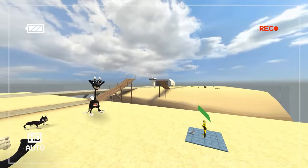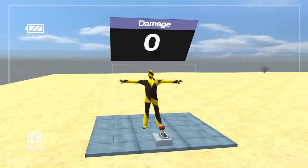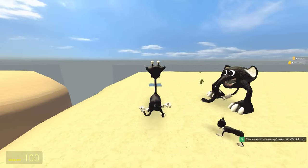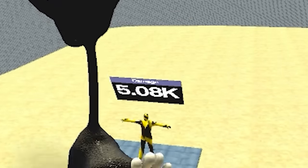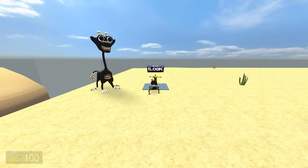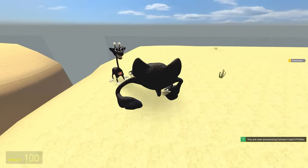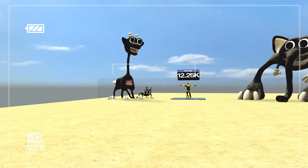Before I throw my new friends off a bridge to see who jumps the furthest, I'm going to use this damage indicator — his name's Dan — and we're going to see who hits the hardest. I have a feeling it'll probably be the elephant. Melman, you can go first — use that big tail of yours. Three, two, one — smack: 5,080. I reckon the Lazcat can beat that — 7,070, he's in the lead. Pickles, do your thing: 12,250, almost double the Lazcat.